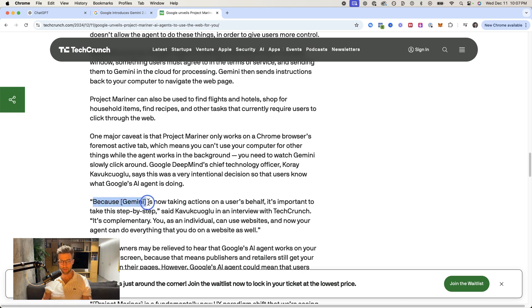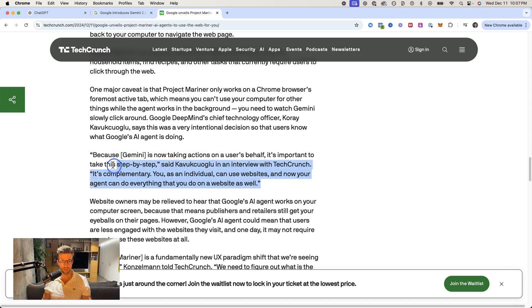Because Gemini is now taking actions on a user's behalf, it's important to take this step by step. This could expand exponentially — you could just give it a very general task like 'buy groceries for tonight,' and it'll find the best grocery store and the best delivery option.